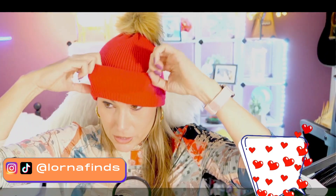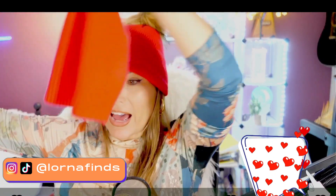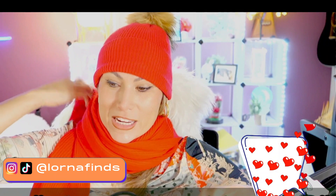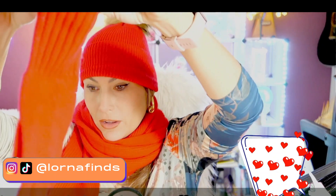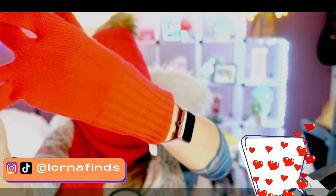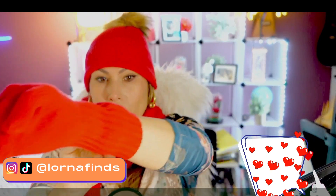It comes with this beanie, and then it comes with the scarf — 100% cashmere, so so soft. It's not like the typical thing; this is cashmere. And then it has the gloves. Look at the quality of the gloves. What I like about the gloves is that they are a little bit longer — they're not short — so they have good coverage.